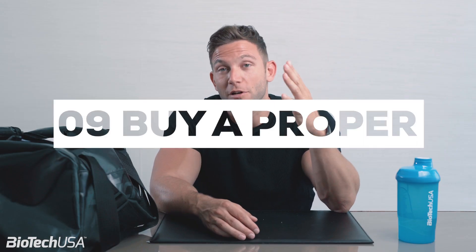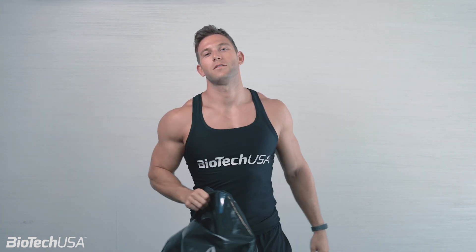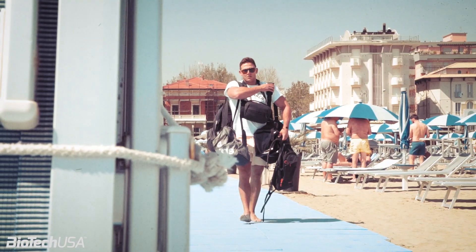Number nine: you need to buy a proper gym bag. It's vitally important, but it's actually more important what you put in your gym bag. If you want to get muscular, you need to be serious about this. You need to be systematic in everything you do every single day. You need to have your food, your proper gym clothes, your supplements — you need to make sure you stick to the plan to reach your goals.